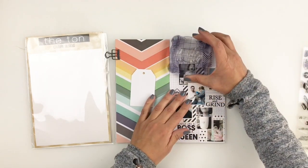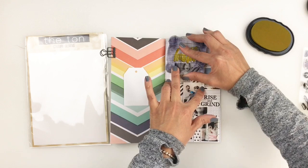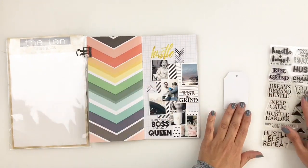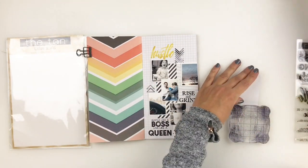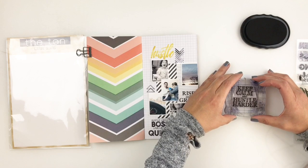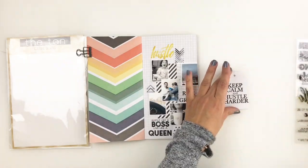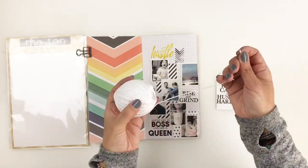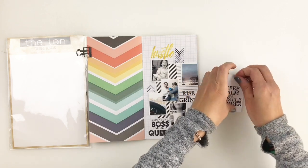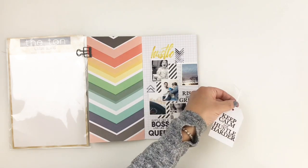I love this stamp that says "hustle" and I want to bring in a different color to the right side, so I'm going to stamp it out in some yellow ink. I really like how that turned out — it helped me go through my embellishments and bring in some yellow in between my photos and phrases. I end up stamping "keep calm and hustle harder" as my title. It's really nice how adding this white tag and stamping my title on it helped mute down the brightness and colors from the left side of my spread. I'm going to add my twine, stick down the tag, and call that side of my spread done.